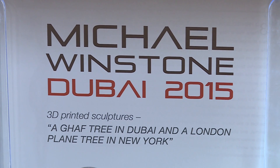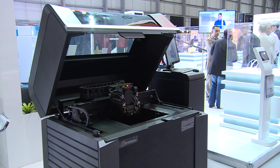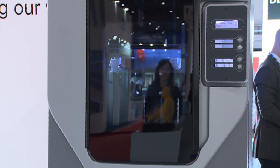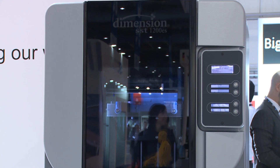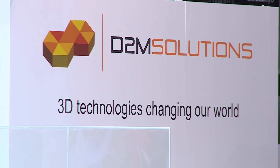I'm a sculptor. I've been making 3D prints or digital sculptures for over 20 years, always trying to push the boundaries of the latest printers, and obviously to do that you really need to collaborate. For this particular instance I've collaborated with D2M Solutions.